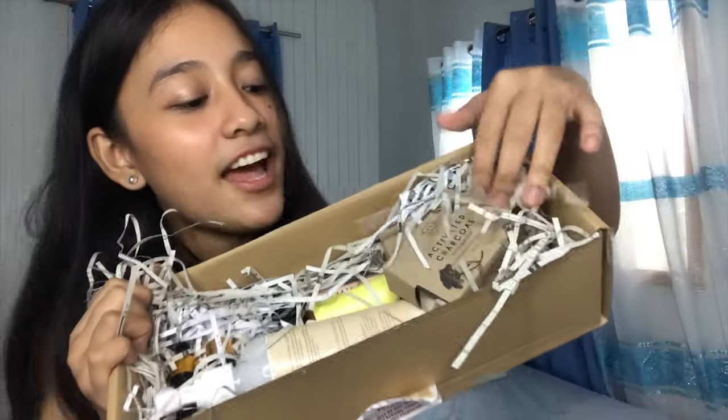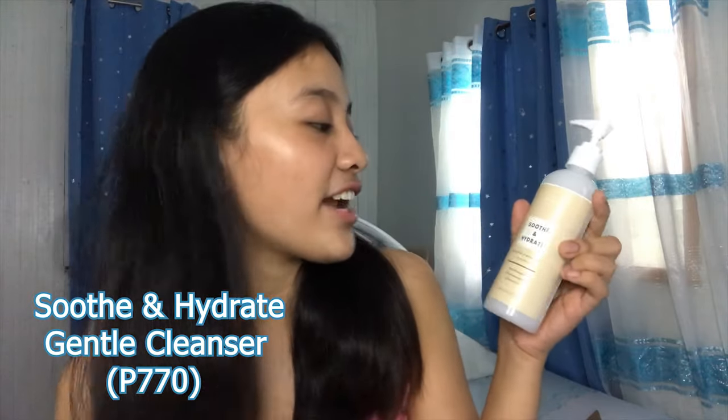These are Lana's products guys. So let's start with this Soot & Hydrate Gentle Cleanser. This is unscented — fragrance and soap free formula that thoroughly cleanses and gently exfoliates the skin, retaining the skin's natural moisture. Comes with a pump. Panlinis siya ng mukha natin. Tignan yung texture nya — sobrang soft nya. This is not scented kaya hindi siya mabango. Parang amoy niya ay parang glue. This actually cleanses and moisturizes your skin too. Kaya kung hindi kayo into soap sa mukha, you can use this — liquid lang siya na ilalagay mo sa face mo as a soap.